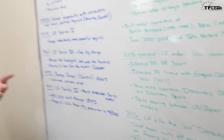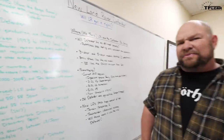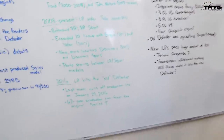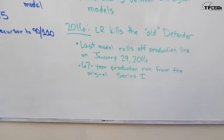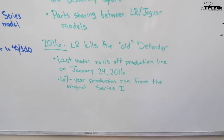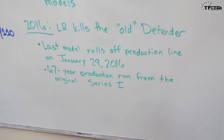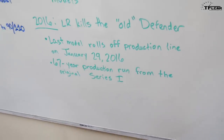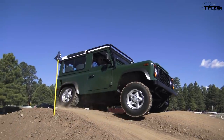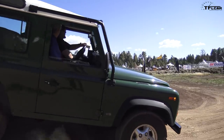Jaguar makes mostly SUVs, sedans, and one sporty coupe. Things changed in 2016 when Land Rover killed the old Defender — that means no more straight axles, no more old-school off-road SUV. The last Defender rolled off the production line on January 29th, 2016, ending basically the 67-year production run from the original Series 1 Land Rover all the way through the late 2010s Land Rover Defender.